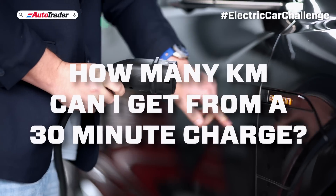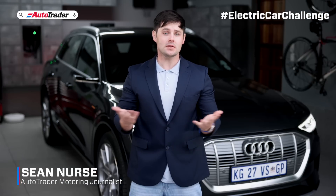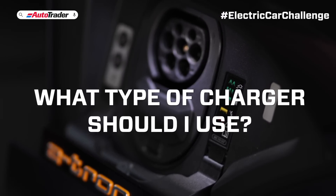How many kilometers can I get from a 30-minute charge? Let's set the scene. I've got 30 minutes to go before I need to drive somewhere, and I'm low on charge. I really need to charge my car. So what type of charger should I use?